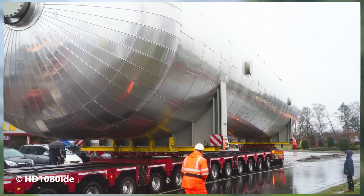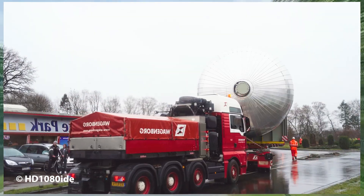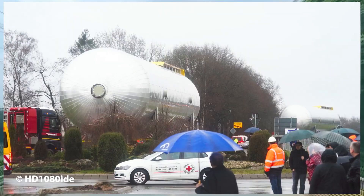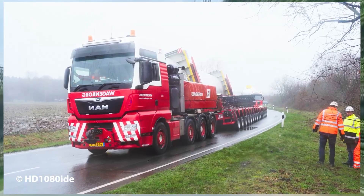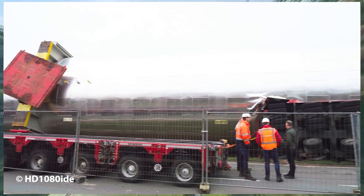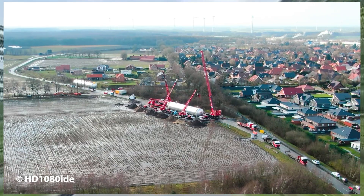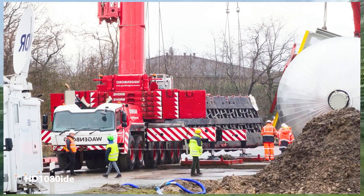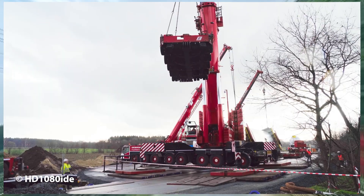The heavy haul of two enormous CO2 gas tanks by the Barlage Company, from Haselünne to Dorpen, turned into a dramatic and ill-fated operation almost from the very start. The transport drew widespread attention as it passed through the city of Sogel, where workers were forced to cut several trees in half just to clear enough space for the oversized convoy to move through. The challenges of navigating narrow roads with such massive cargo quickly became evident. Not long after leaving this section, disaster struck when one of the giant tanks lost balance and tipped over, crashing into a field beside the road.